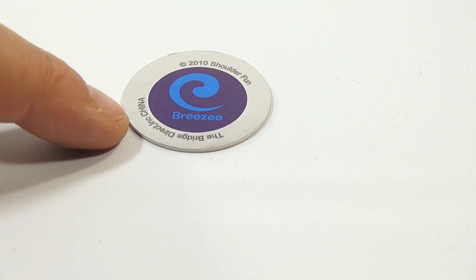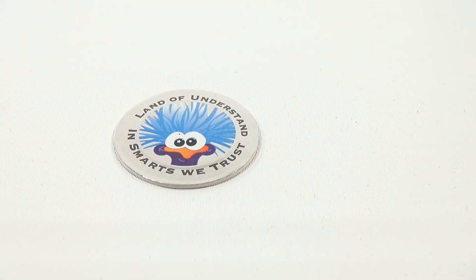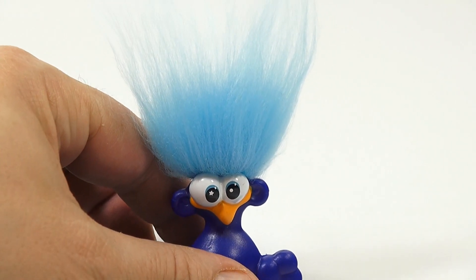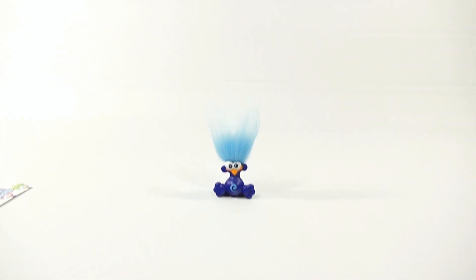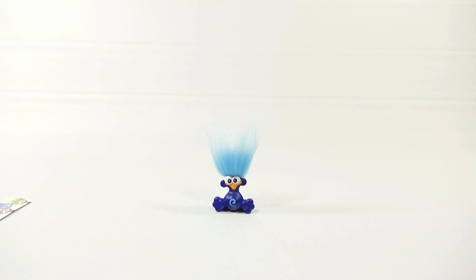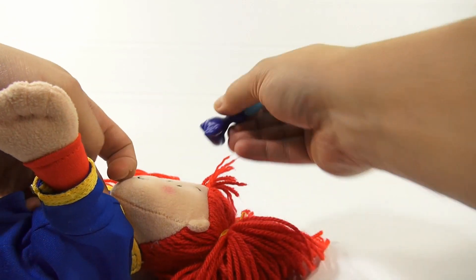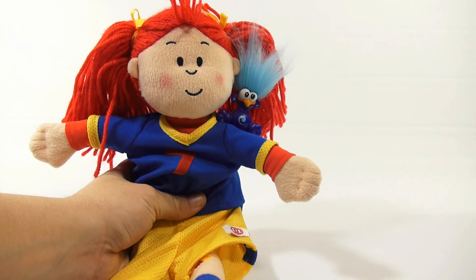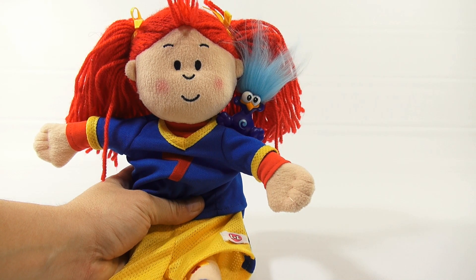The coin is two-sided: one side says 'Breezy' and the other side says 'In Smarts We Trust' and 'Land of Understand.' Let me get a doll so I can show you how it attaches under her shirt. You stick the coin under your shirt — or your doll's shirt — and then once it's on, it's on. Now you have your shoulder buddy, and she looks great!